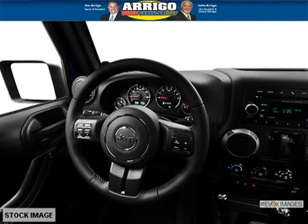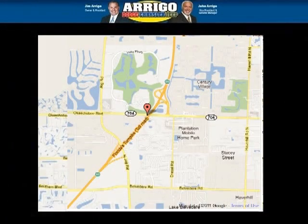Come in today and take a look for yourself. Origo DCJ West Palm is the dealership for you, conveniently located in West Palm Beach, Florida off of Okeechobee Boulevard.